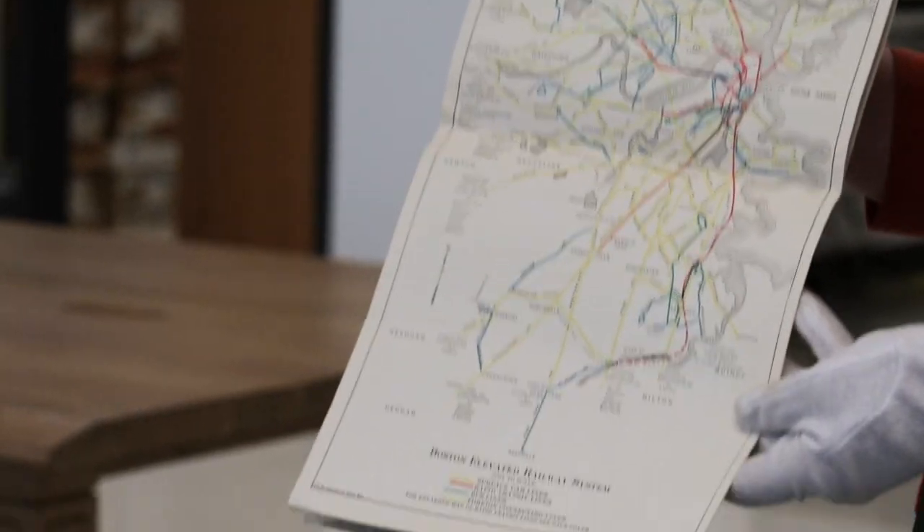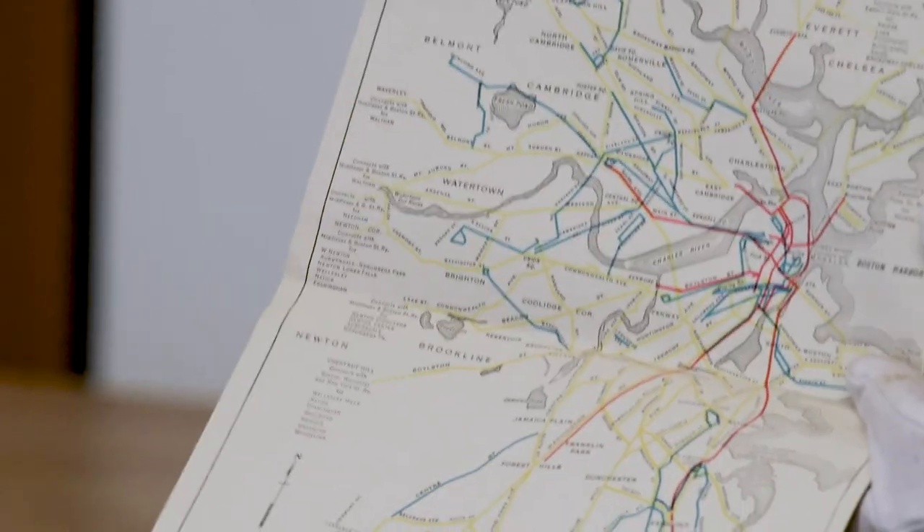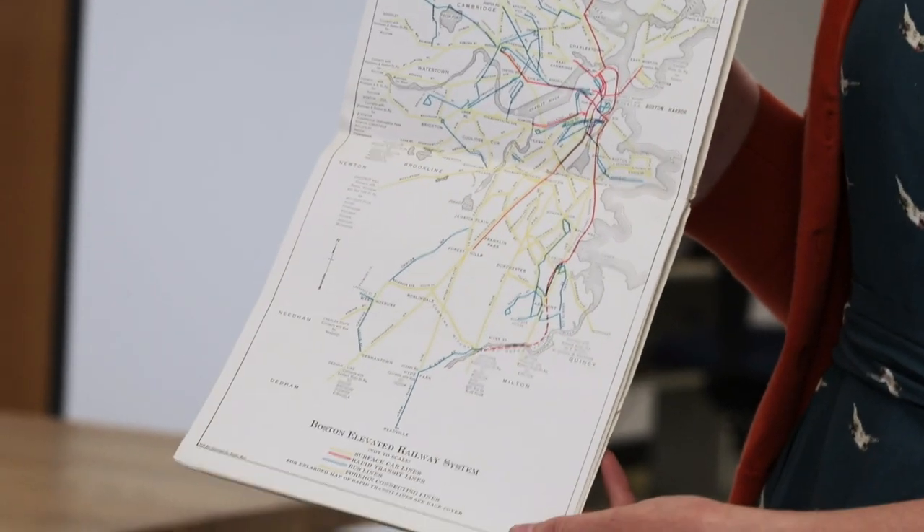Those of you who have taken the green line may have wondered why we have a B, C, D, and E branch but no A branch. In fact, there did used to be a green line A branch — this line right here — it used to end in Watertown. It opened in about 1896 and then it closed in 1969, and currently the 57 bus plays the role that the A trolley line branch used to play. Tracks were still on the street until the 1990s and you could still see them.